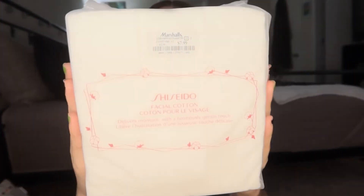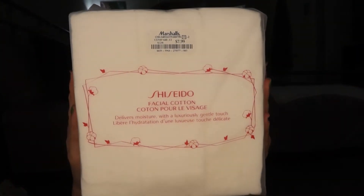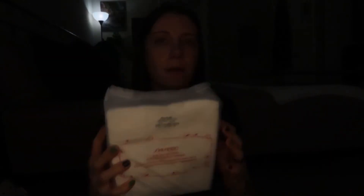Then I picked up these Shiseido cotton squares — these are the best ever. You can only get them at Marshall's, or maybe TJ Maxx, but I go to Marshall's. These were eight dollars and they last me quite a while. They're just the best so I picked one up.